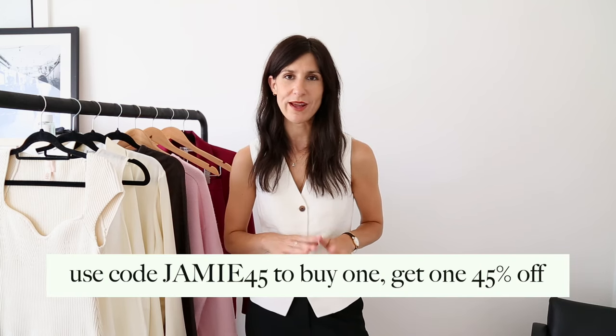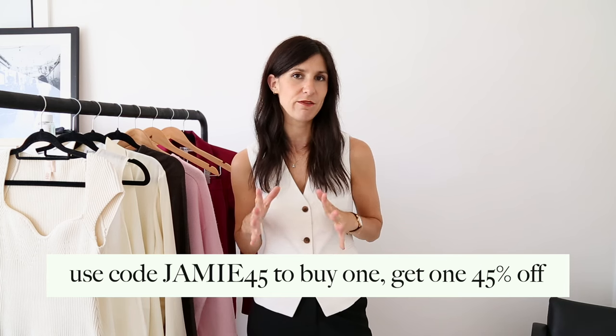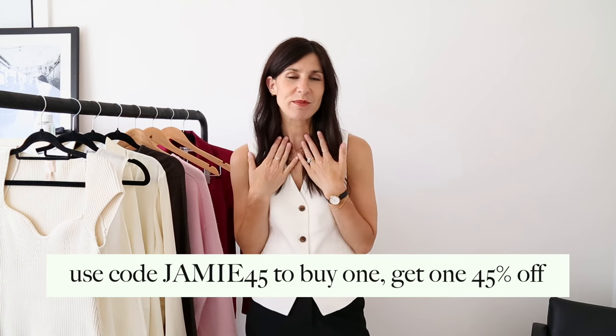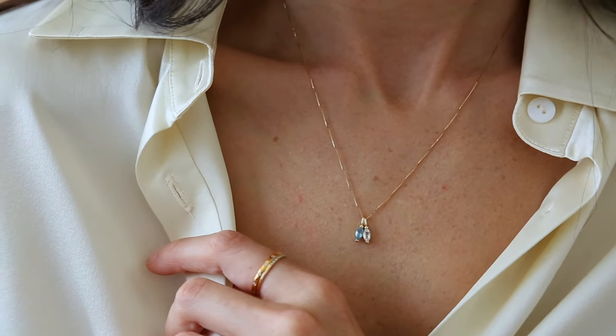Today's video is in partnership with Linear, who you'll know is one of my longtime favorite jewelry brands for affordable but high quality jewelry. They sell direct to consumers so you don't get the traditional markup from other brands. You can use my code JAMIE25 to buy one and get one 45% off. I'll have all the details below, but the key highlight for me is that they now have charms and 14 karat gold necklaces that you can stack and personalize.